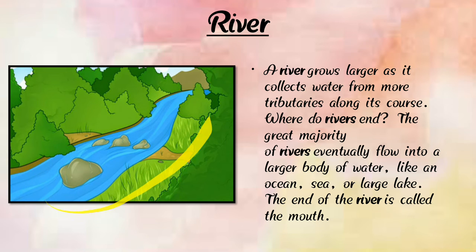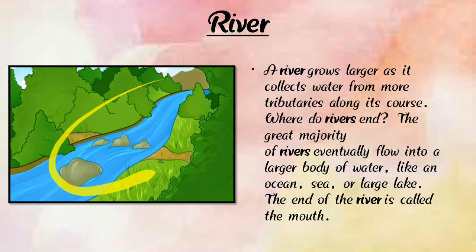Rivers grow larger as they collect water from more tributaries along their course. Rivers flow into a large body of water like an ocean, sea, or large lake. The end of the river is called the mouth. Oceans and seas are bigger and larger than rivers.